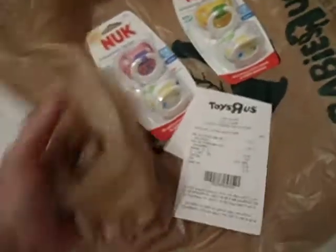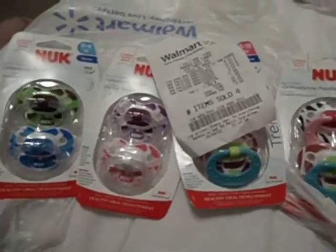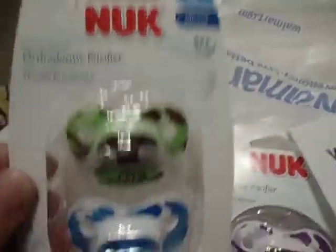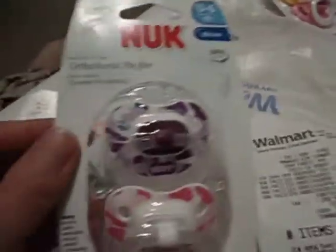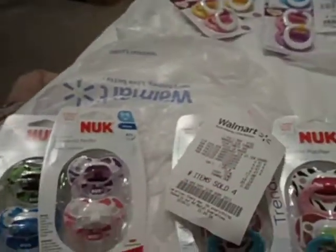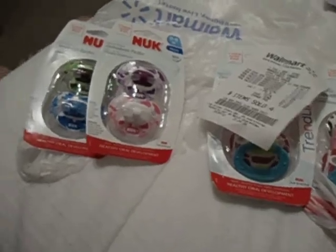I went to another Walmart and found these. Lydia, you said you wanted boy nooks — I got these. I don't know if these are what you want: there's zero to six months boy nooks, and then I got more of these zero to six months as well. And then for Reborner33, look what I found!